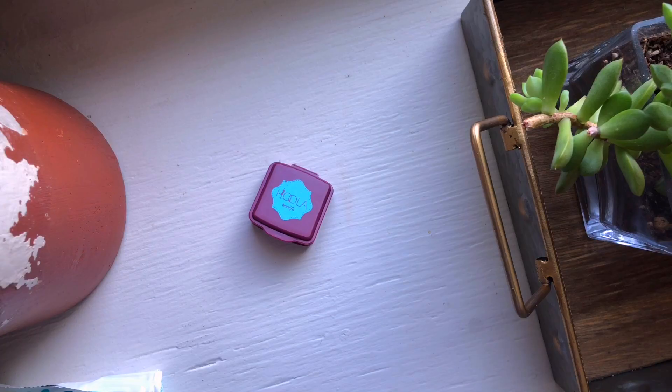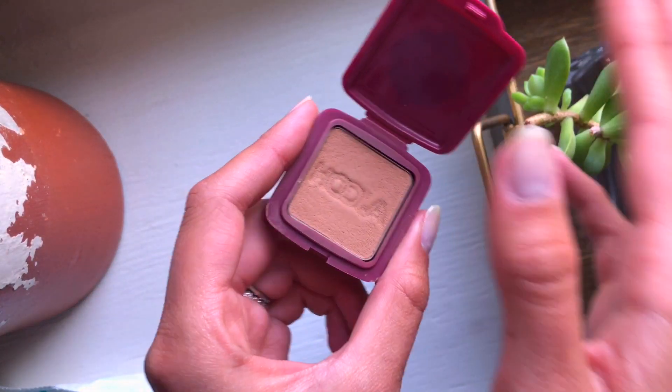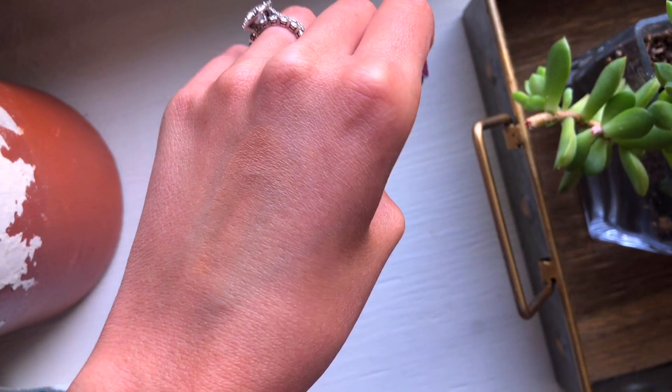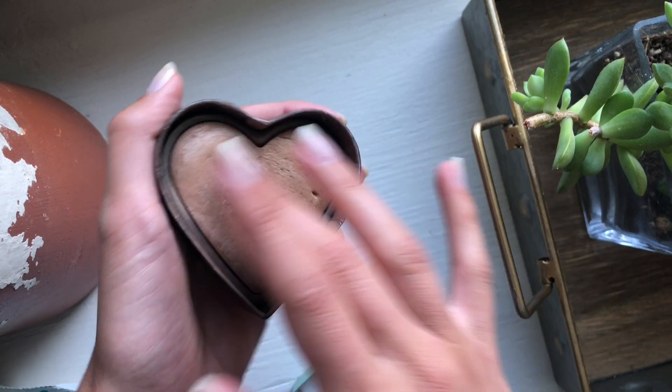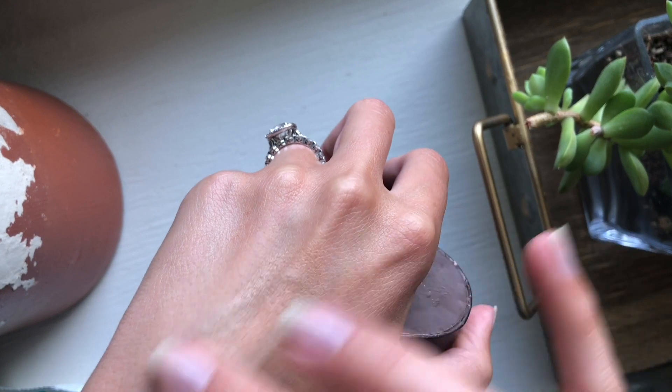We're going to talk about two bronzers — one matte and one with a little shine. First, the Benefit Hula bronzer — everyone knows it, it's a cult classic. It's a matte bronzer perfect for contouring, and it works really well if you have pores but still want a chiseled look without drawing attention to them. My all-time favorite though is the Too Faced Sweetheart Bronzer — I've already hit pan on this and use it every single day. It has two colors and mixing them together is perfect on my skin tone for a sun-kissed glow. I've used it through many bouts of acne with no issues.